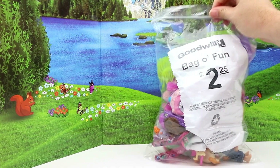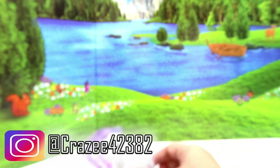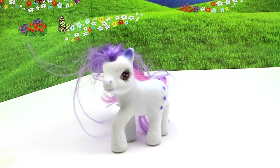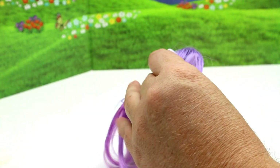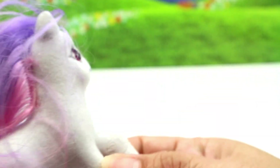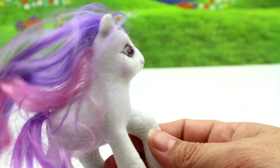Hey guys, Crystal here — bag of fun! So up first we have this fakey pony. She is like flocked, her hair isn't too bad, but yeah she's not... she's a weird-looking pony, we'll just say that. Okay, so there's that.